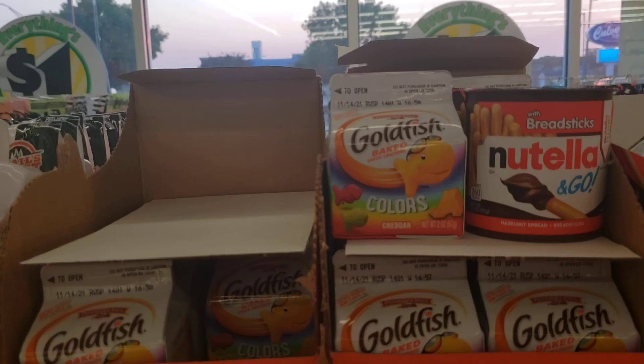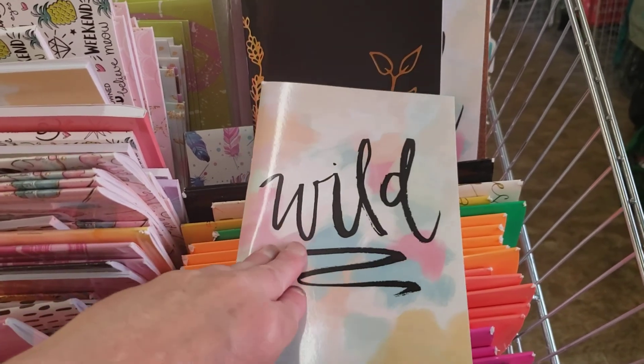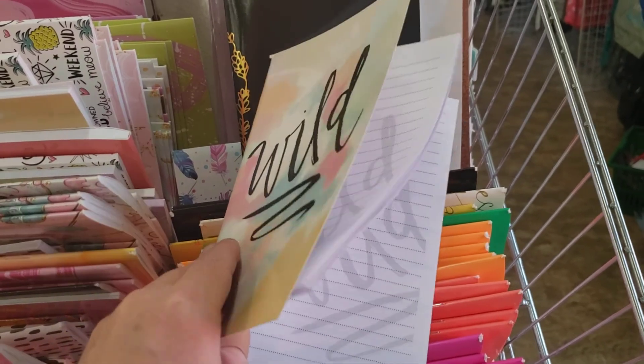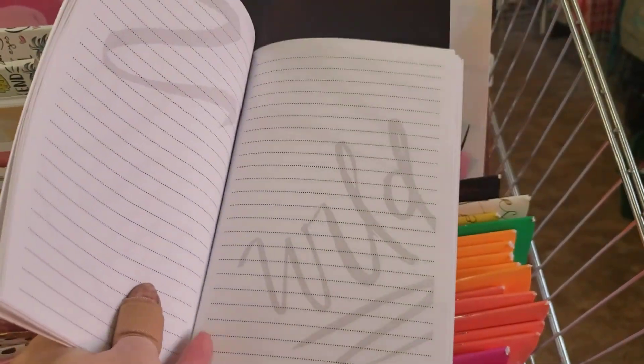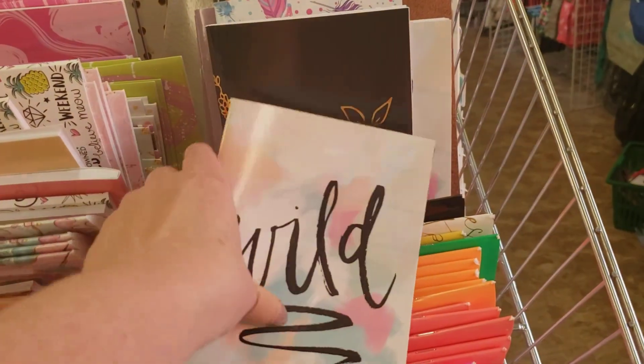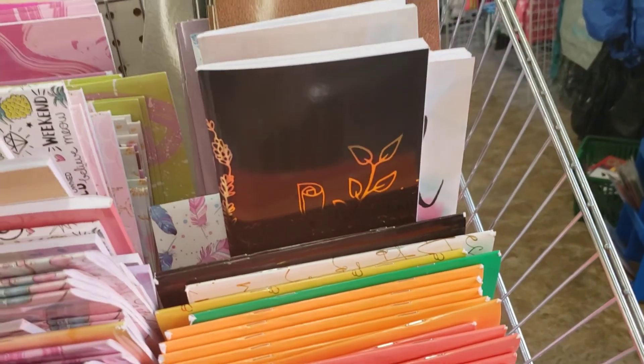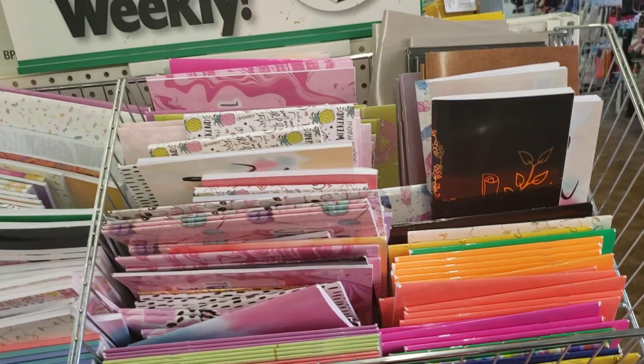They have the Nutella and the goldfish. They have plenty of books like this where you can write in them — it says 'Wild' with words on every page. I'm just going to step back so you can see the different ones they have in for school time.